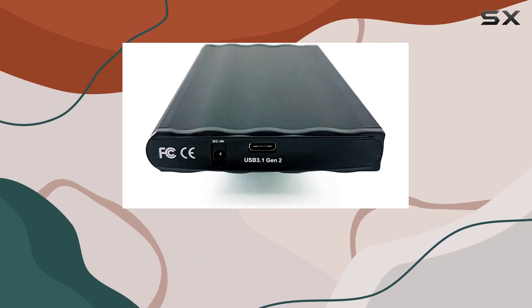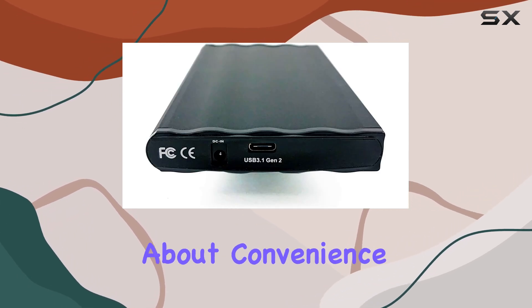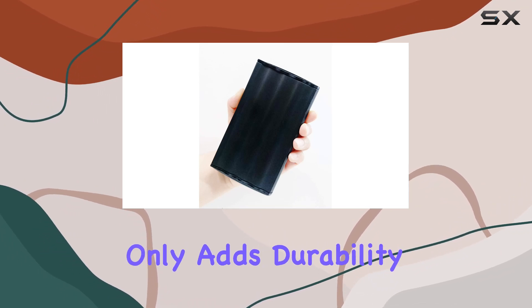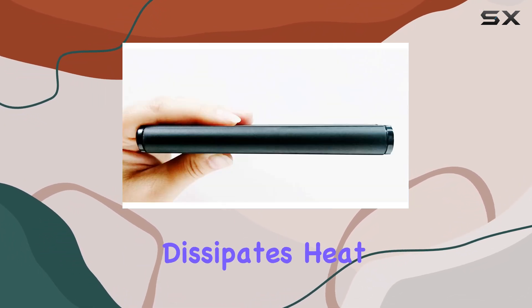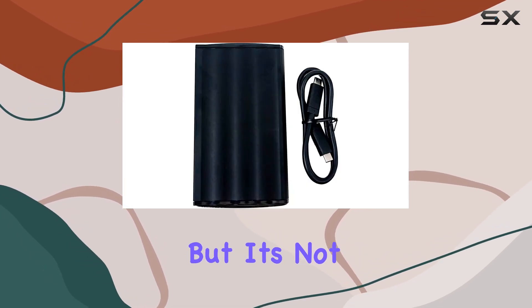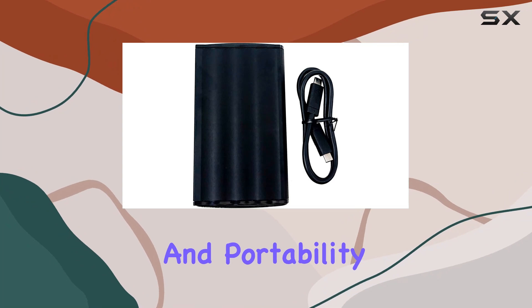Forget about bulky power adapters — this drive is all about convenience. Its metal alloy case not only adds durability but also efficiently dissipates heat, ensuring optimal performance even during prolonged use. But it's not just about speed and portability.